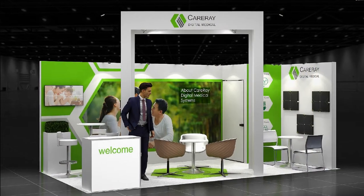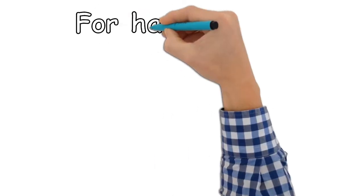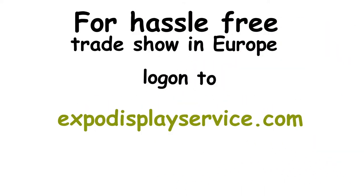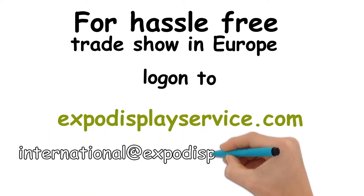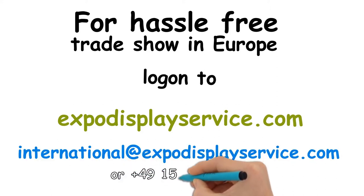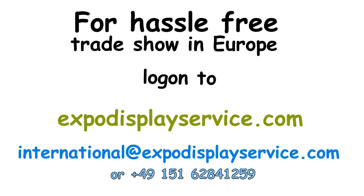Thank you. Want a trouble-free exhibiting experience in Europe? Head over to ExpoDisplayService.com. You can either use our inquiry form or contact us through email at international@ExpoDisplayService.com, or call us at +49 151 6284 1259.